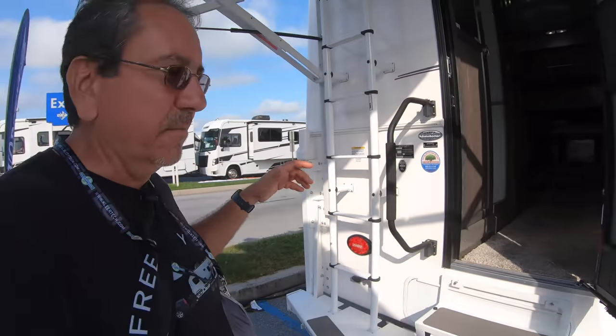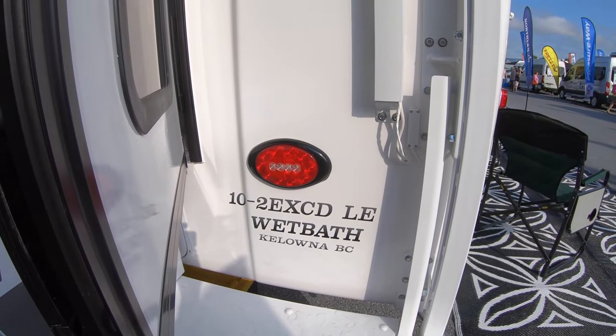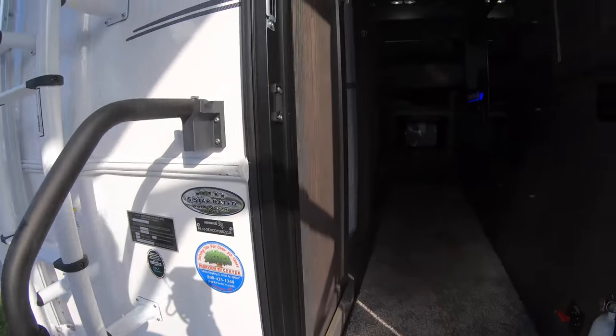A lot of you requested some truck campers, and here we have the 10-2 EXCDLE wet bath. Let's check it out.